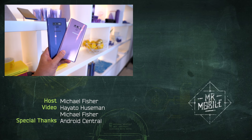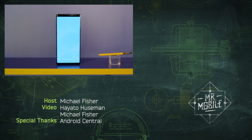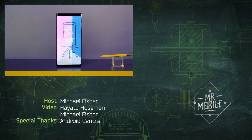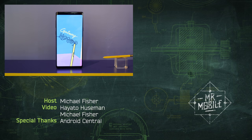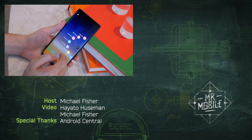Let me know what you think of this pricing, folks — magic or tragic? Drop your thoughts in the comments below. And please be sure to hit that subscribe button so you don't miss my full Galaxy Note 9 review coming soon to Mr. Mobile. Till next time, thanks for watching, and stay mobile, my friends.